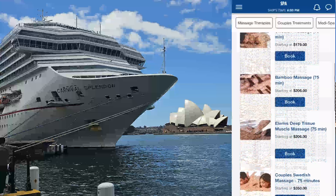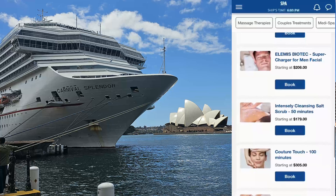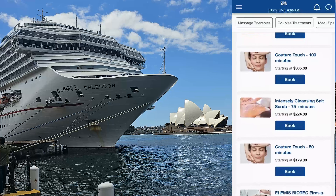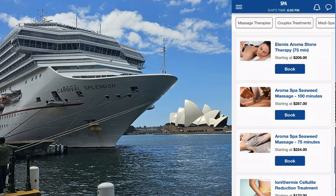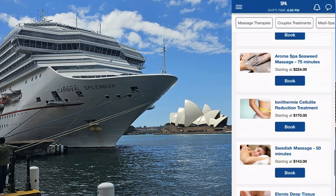A couple of things to do: make sure you've linked your card so that any charges can go against your card. If you try and do it when you're on the ship, it absolutely becomes really difficult because it's so busy the first couple of days.